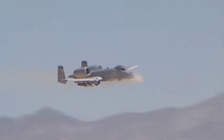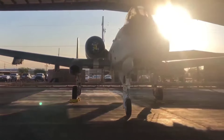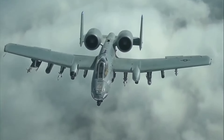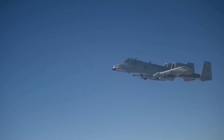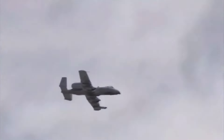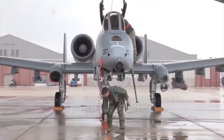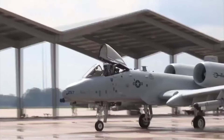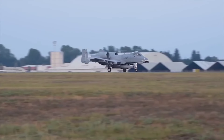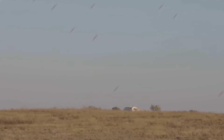Some folks say the A-10 is outdated, a relic of a bygone era. They argue that stealth fighters and drones are needed to meet the demands of modern warfare. But there's still no replacement for the Warthog's unique capabilities — its ability to loiter over the battlefield and deliver precise, devastating firepower. As long as there are troops on the ground who need air support, the A-10 will be there to answer the call, providing unmatched protection and support. It's a survivor, a warrior, a legend in the sky — embodying the spirit of resilience and strength. That's why they call it the Hog. Its roar is a sound of reassurance to our troops and a warning to our enemies.